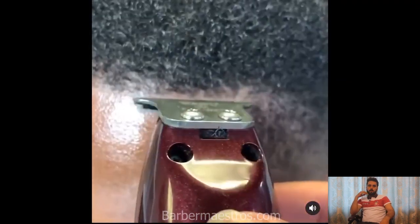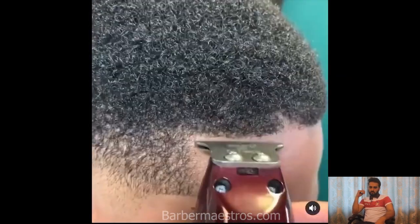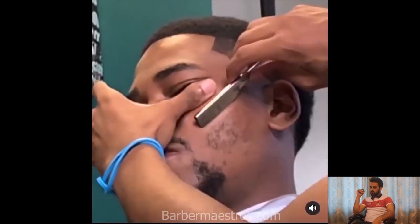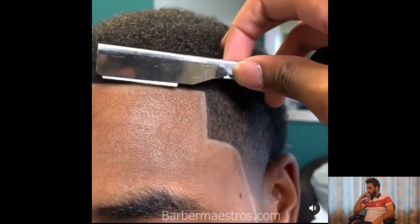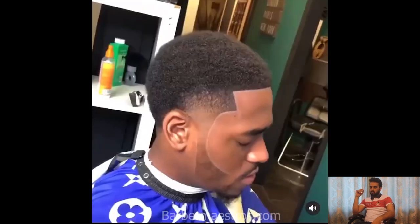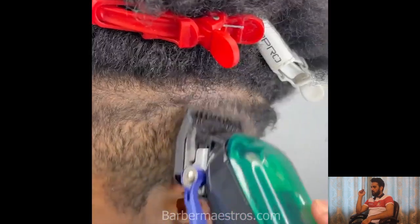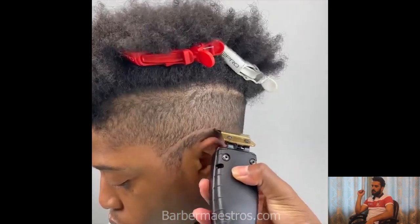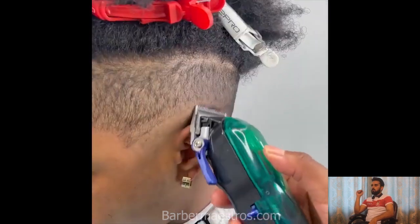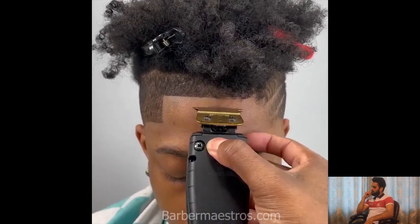If you want to be part of our videos, you can submit your haircut video to the email address in our bio section. You can record your haircut video and submit it to our email address and we will edit the video and upload it on our YouTube channel. We will also mention you on our Instagram.